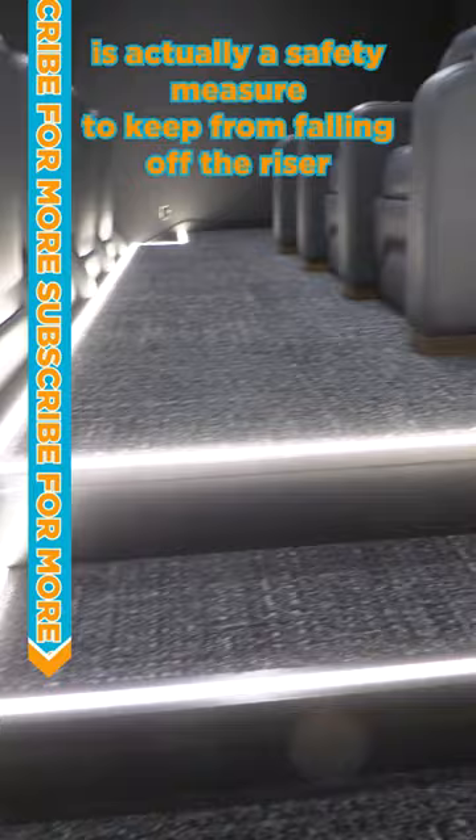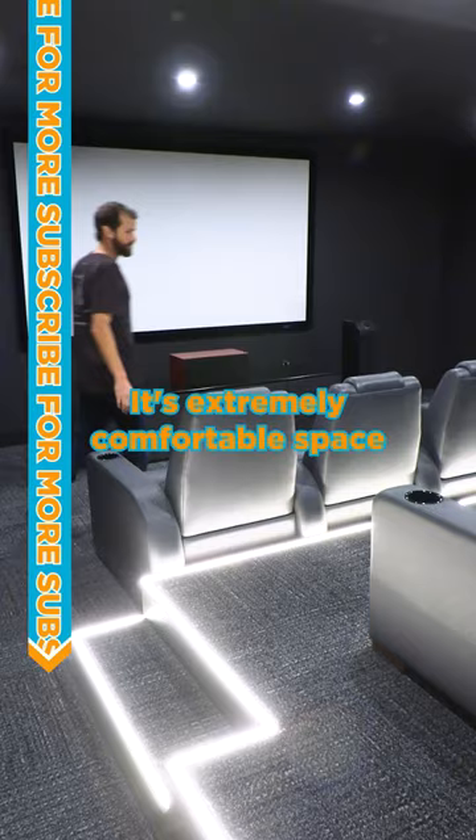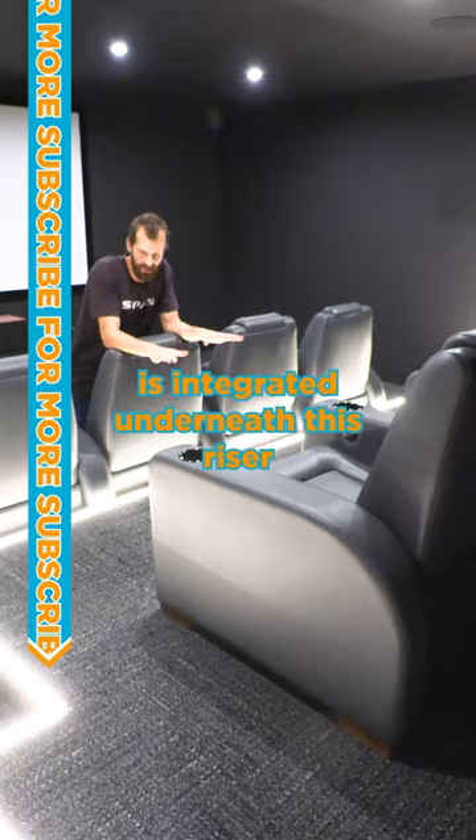And of course, there's ambient light as well. It's an extremely comfortable space. The wiring for these recliners is integrated underneath this riser.